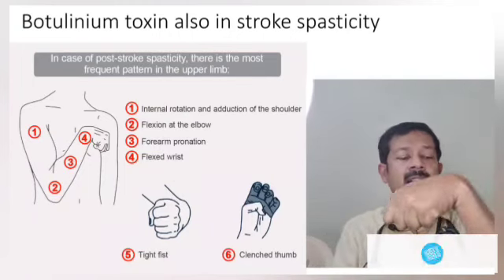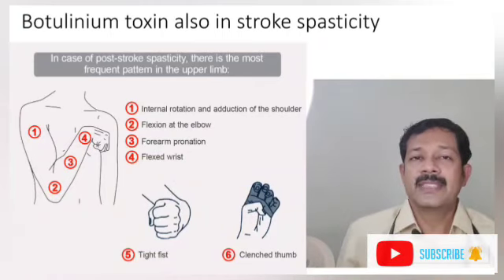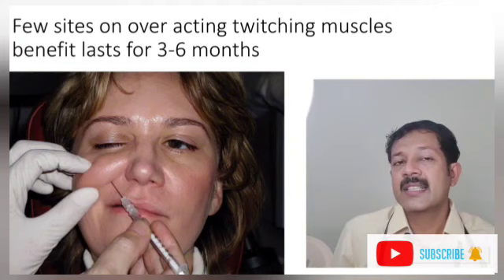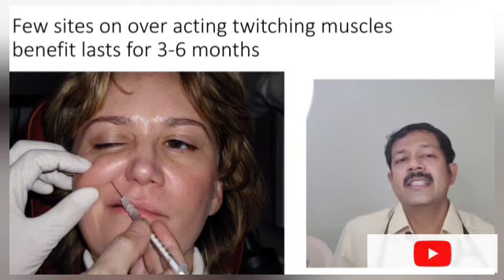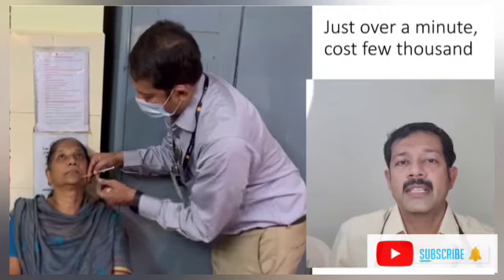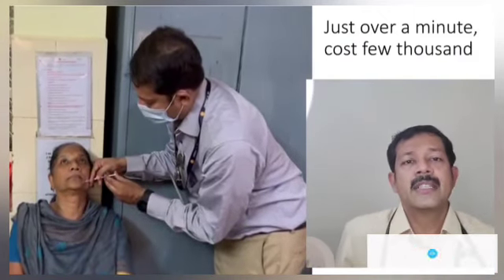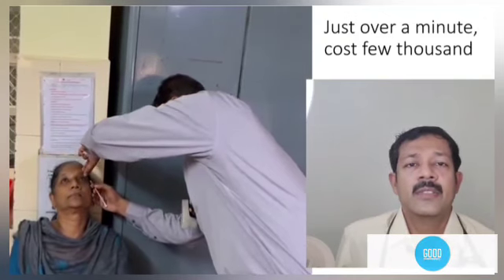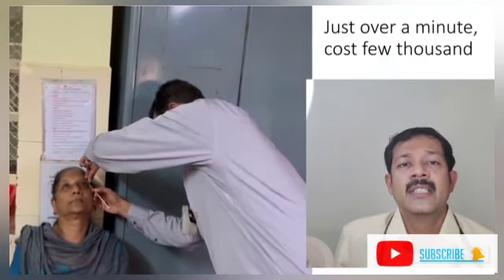If you have spasticity, Botox injection is given. You can get an injection of the muscles in the body. If you use this injection for 4 times, you can reduce it to 3 times. You can use this injection as an OP procedure, up to 4-5 times.